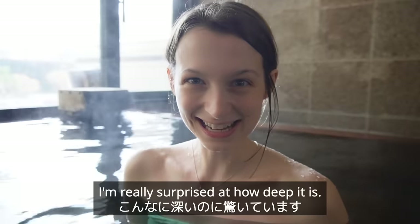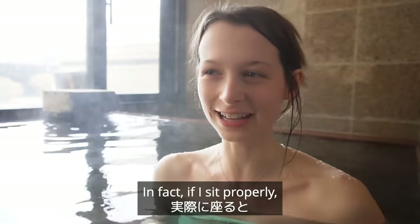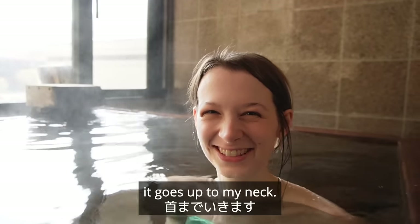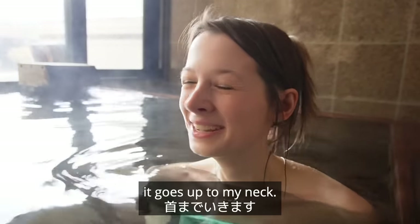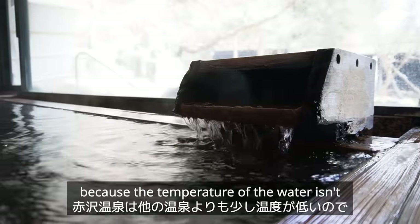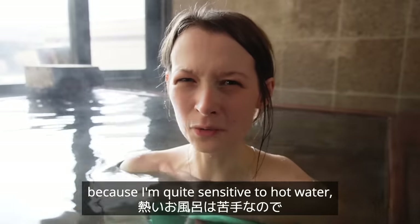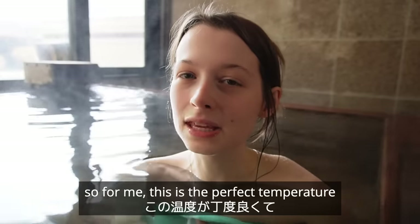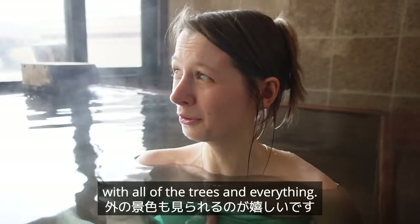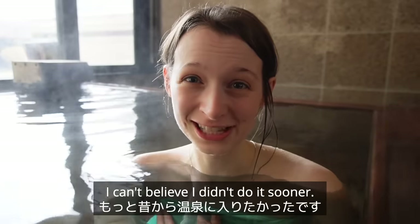I'm really surprised at how deep it is — it's really deep. If I sit properly it goes up to my neck, but it feels really nice. Apparently this onsen is a bit different because the temperature of the water isn't as hot as other onsens, and I really like that because I'm quite sensitive to hot water, so for me this is the perfect temperature. I absolutely love the view with all of the trees. This is so relaxing — I can't believe I didn't do it sooner.